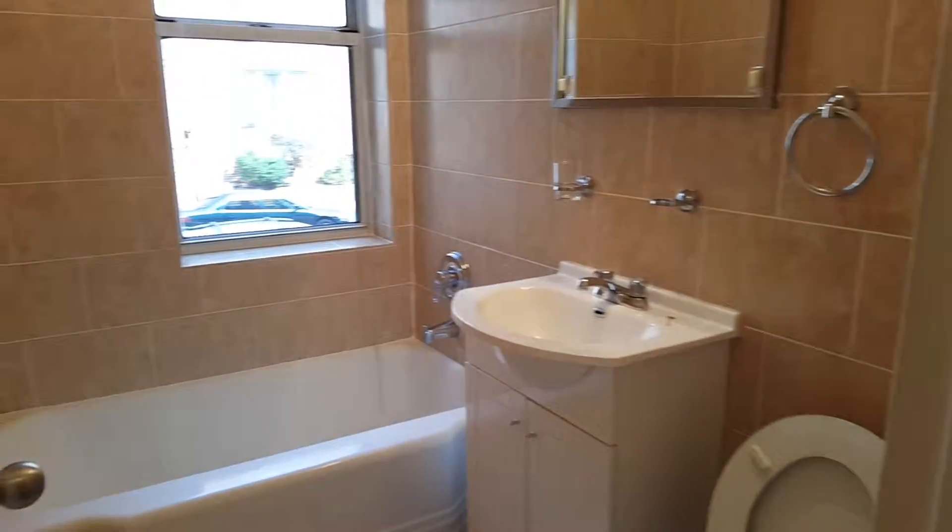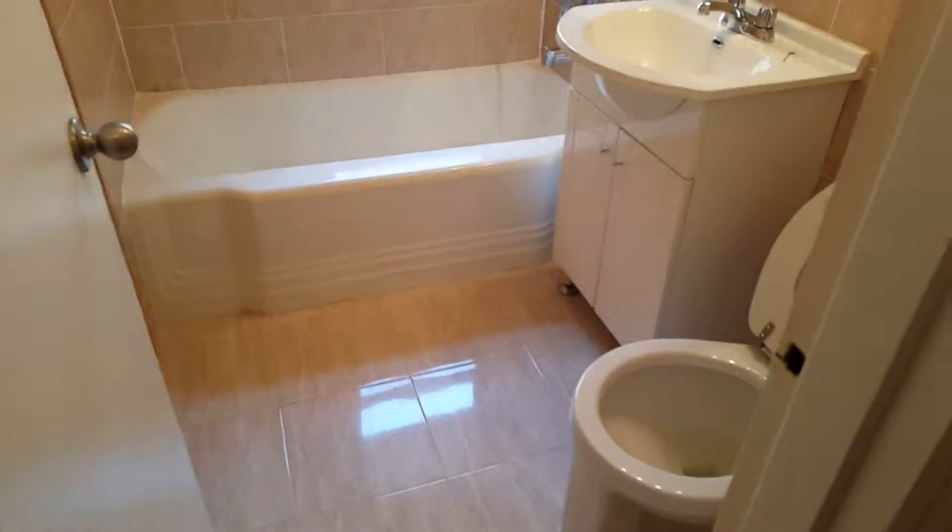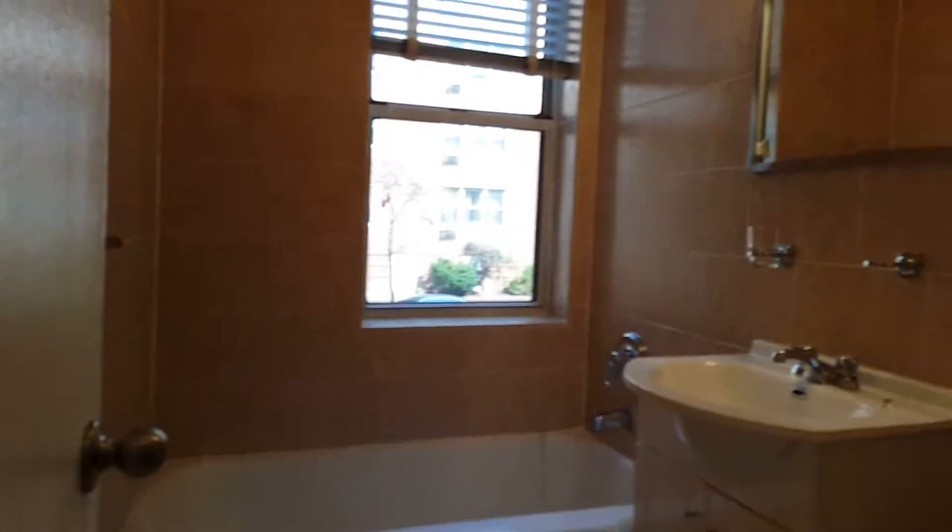The bathroom is all renovated — very clean, beautiful tiles. A luxury renovation.